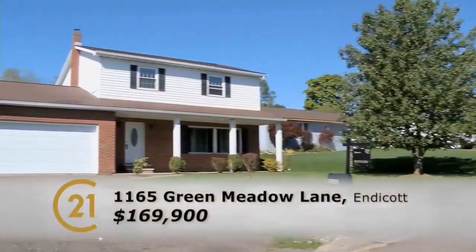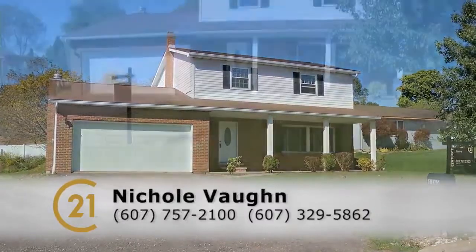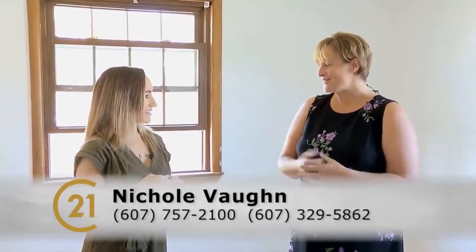People can stop by and see it — call the office at 607-757-2100, or Nikki on her cell at 329-5862. They can also check it out on the Century 21 website. Thank you so much, Nikki! Thanks for coming — I appreciate it.